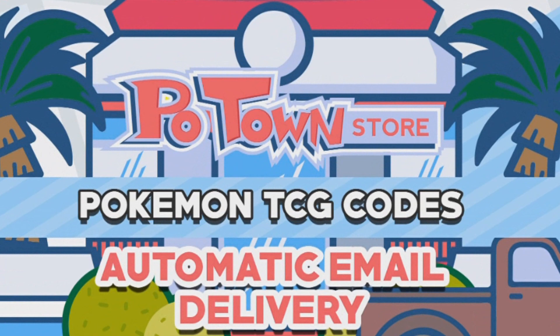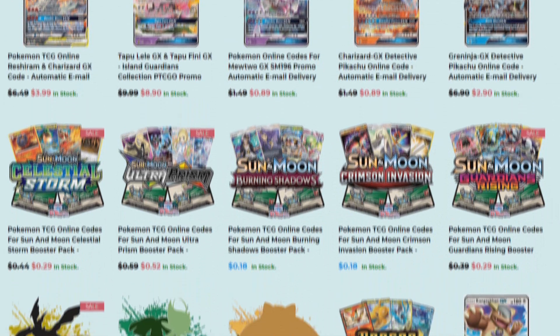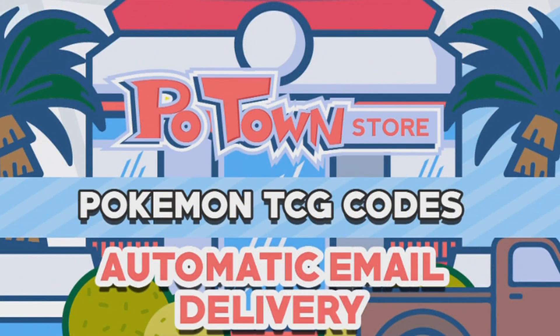Definitely check it out at potownstore.com for all your TCG online needs. They have a huge variety of trading card game online code cards. And as a celebration we're gonna be giving away 32 online code cards — there's gonna be 32 winners, which is a lot.